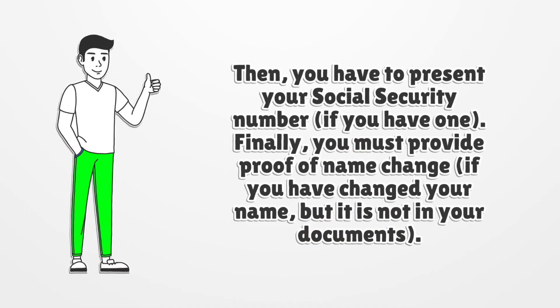Then, you have to present your social security number, if you have one. Finally, you must provide proof of name change, if you have changed your name but it is not reflected in your documents.